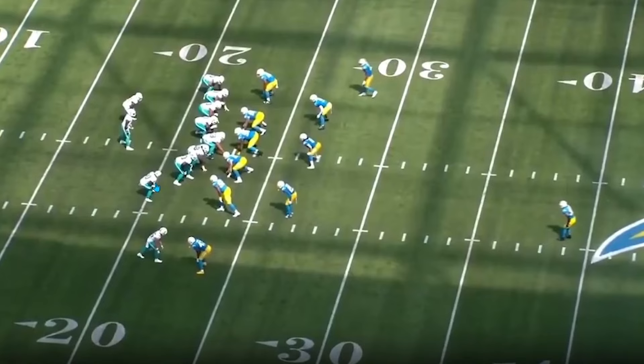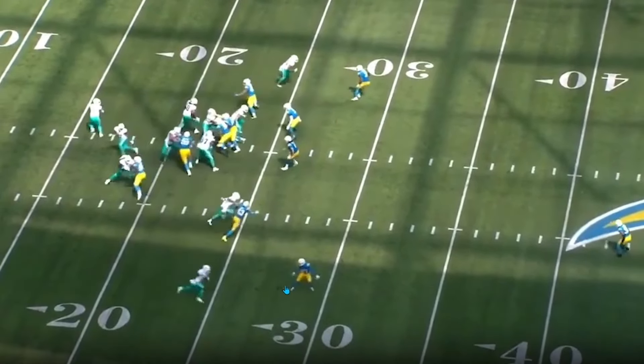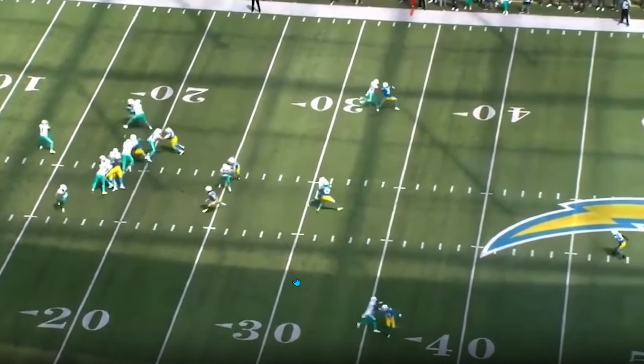Breaking this down, they have Tyreek align in the wing on pretty much all of these concepts. You can use this with Waddle too, but this is like the Tyreek play. You get him going out on a quick out. This puts the defense in so much conflict with this quicker motion — it gives them less time to communicate and pass things off. They did this in week one and other teams started doing it. And then it really comes off with the dagger.